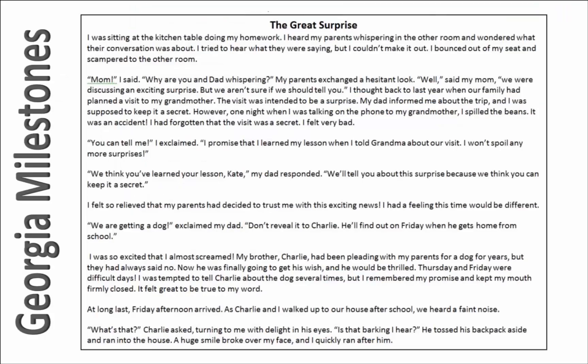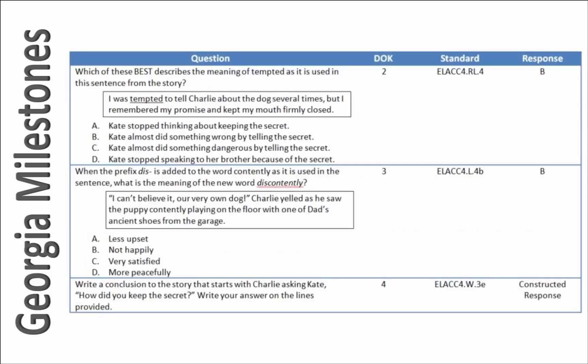Here we have a 4th grade passage from the Georgia Milestones. Similar to the ACT example, the questions are distributed across multiple standards. This is a key shift for how the new standards are taught. The questions are a combination of constructed and selected response.